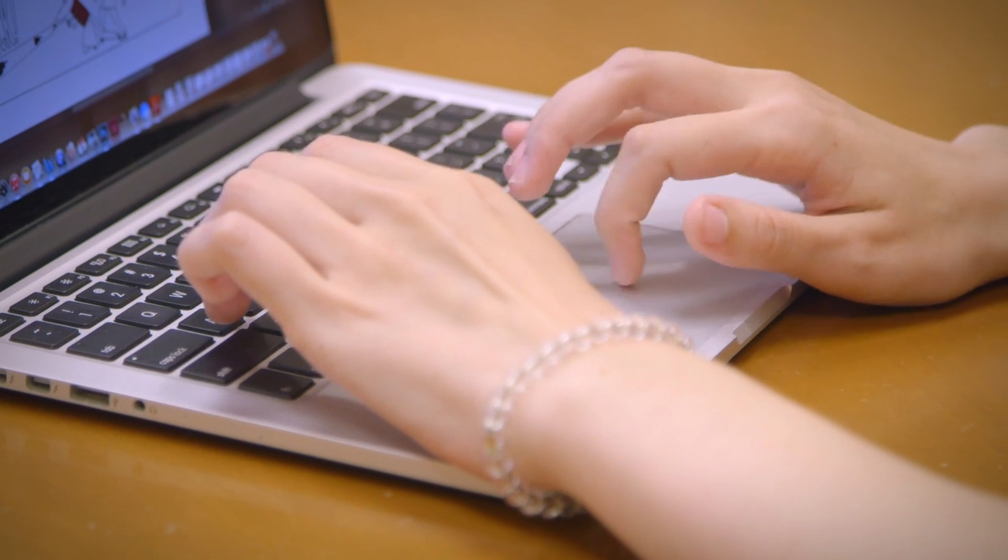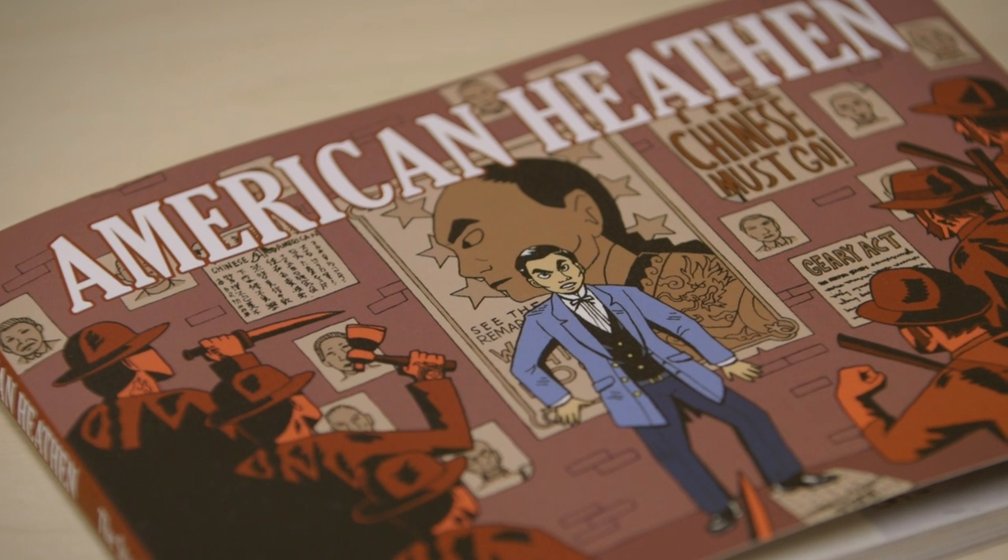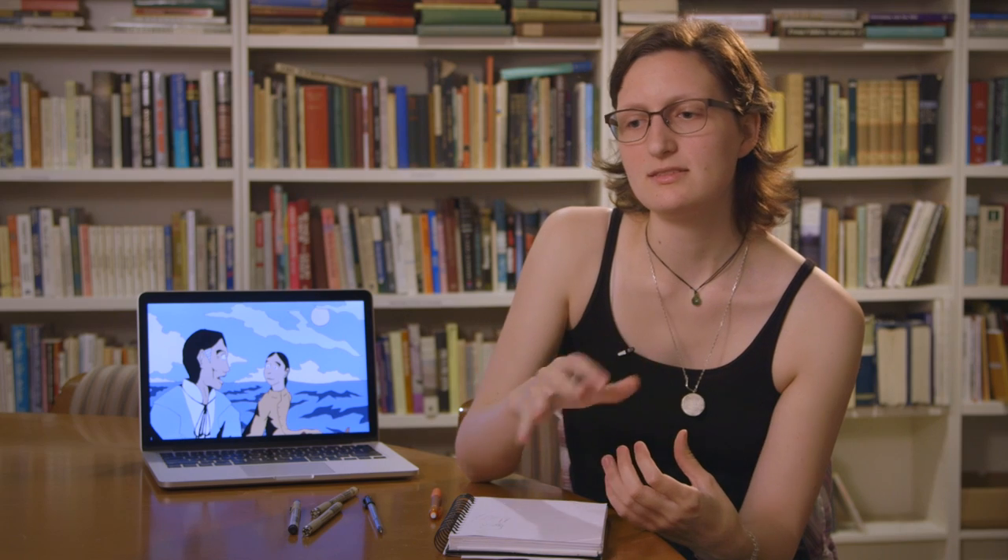The Stanford Graphic Novel Project, in two quarters, teaches a group of amateurs how to structure, research, and draw a graphic novel, and then publishes it at the end. All of the art that you see, all of the scenes, were written by the students.